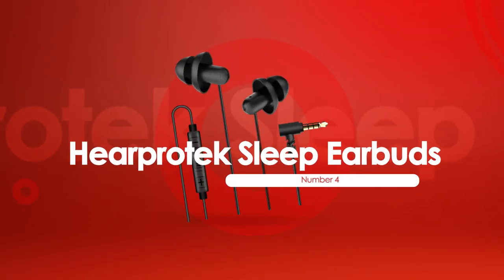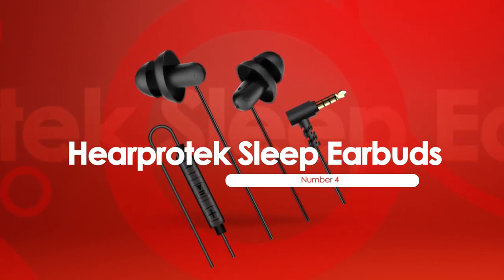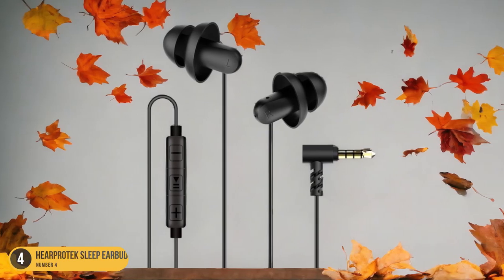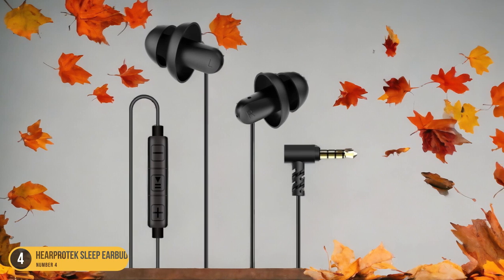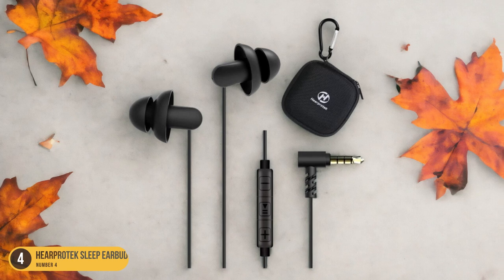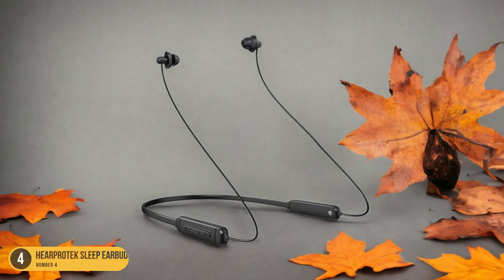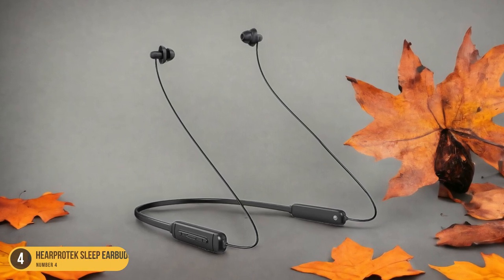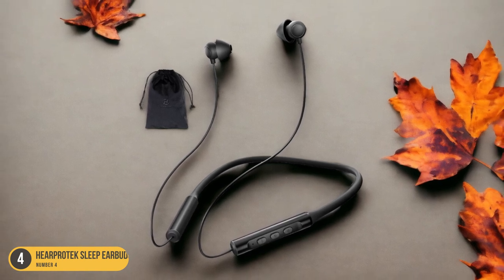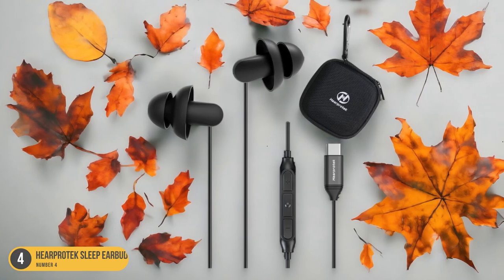At number 4, we have HearProtect Sleep Earbuds, designed for side sleepers. These earbuds are a game-changer for those who struggle to find comfortable headphones for sleeping on their side. They come at an affordable price point, making them an attractive option for budget-conscious shoppers. Their design is optimized for side sleepers, with a slim and ergonomic profile that ensures the earbuds don't dig into your ears while lying on your side.